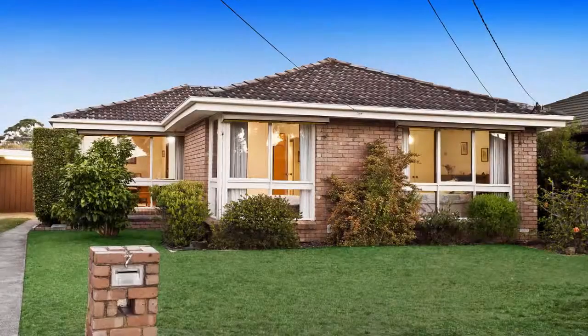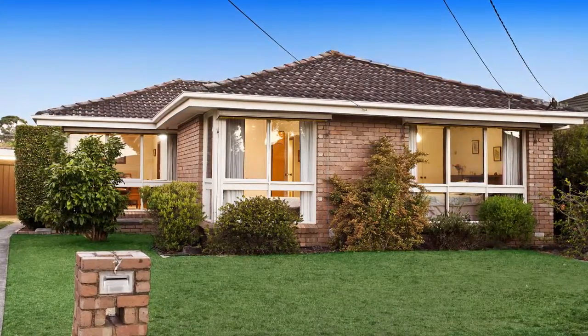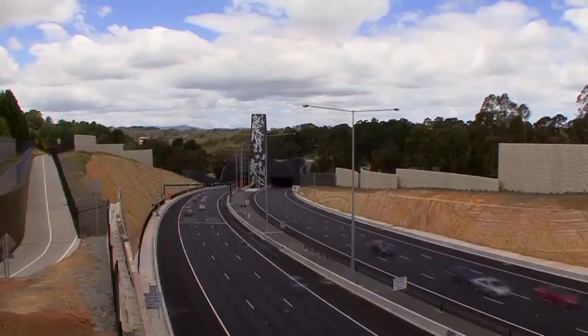Peacefully positioned, this splendid home is sure to please first home buyers and investors. Within walking distance to Lindale Secondary and Lindale Greens Primary, close to Waverley Gardens Shops, plus Monash and Eastlink access.